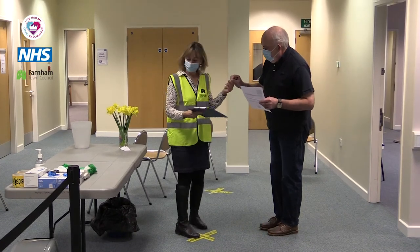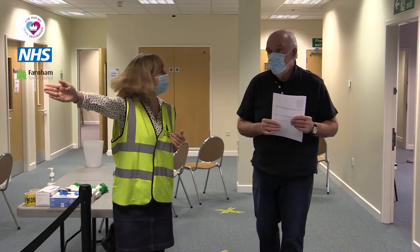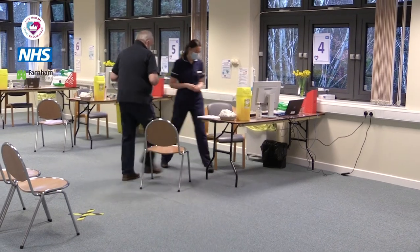By this point you'll have been through the information room and completed your pre-consenting questionnaire. You'll be met at the end of the queue by one of our volunteers again who will help direct you to one of the vaccination stations, where you'll be met by one of our healthcare professionals — who will be a doctor, a nurse, or physiotherapist at present.